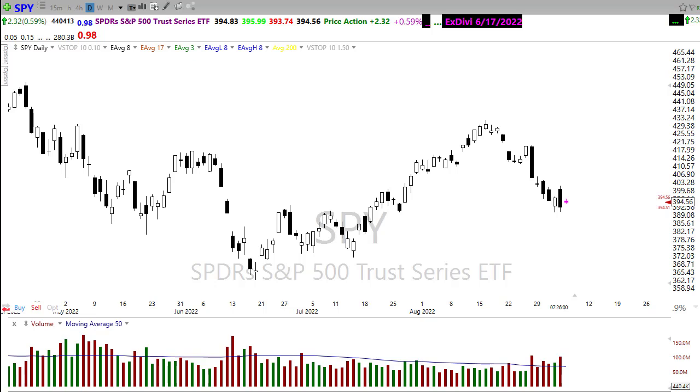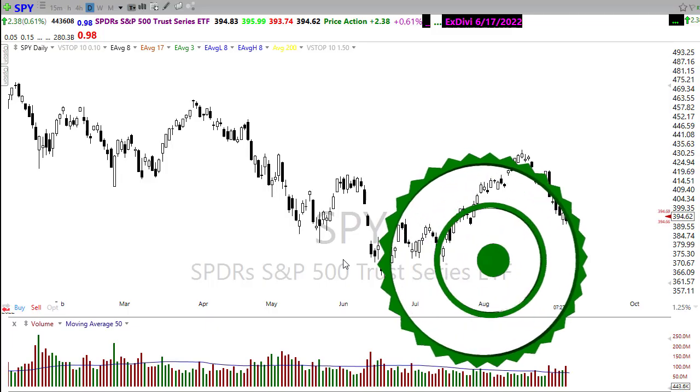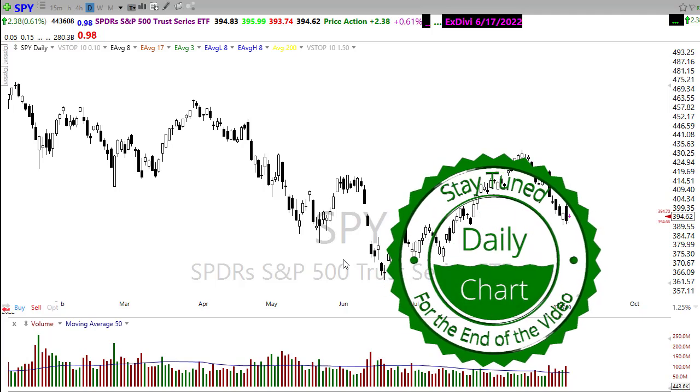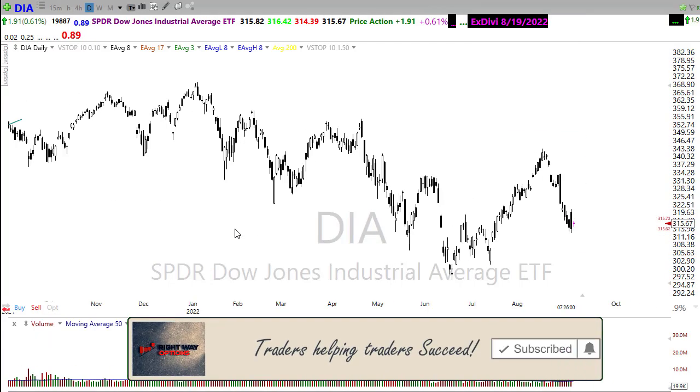Good morning friends and fellow traders. This is Doug Campbell with RightWayOptions and this is the Morning Market Prep video for September 6th, 2022. I hope everyone had a wonderful three-day weekend and we're all geared up and ready. Let's get ready for the Tuesday edition of the Morning Market Prep video. Let's take a look at a few of these index charts and see if we can gain some information about how we may want to approach the market for today.